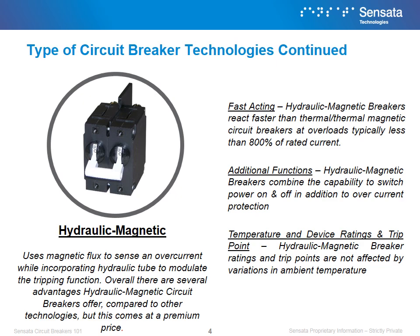Finally, there are hydraulic magnetic circuit breakers, which Sensata specializes in making. Hydraulic magnetic circuit breakers use magnetic flux to sense an overcurrent while incorporating a hydraulic tube to modulate the tripping function. Overall, there are several advantages hydraulic magnetic circuit breakers offer compared to other technologies, but this comes at a premium price. Hydraulic magnetic circuit breakers react faster than thermal and thermomagnetic circuit breakers at overloads typically less than 800% of rated current.